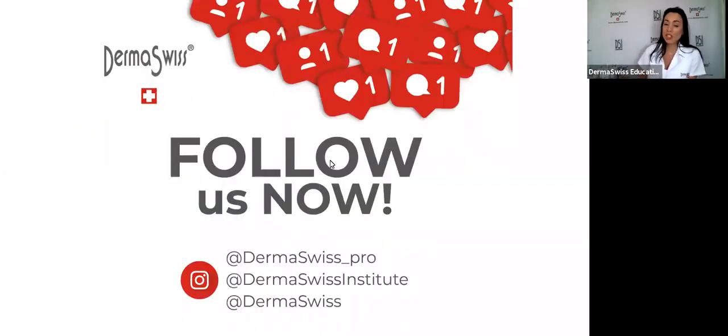We are on Instagram — please follow us if you haven't already. We are always posting new information about congresses, online events, and any events we have. We just held a live demo event this past weekend on Sunday and Monday. You can find us as Dermaswiss_pro — that's our account for beauty professionals — and Dermaswiss Institute, which is our account for our Institute here in Miami.